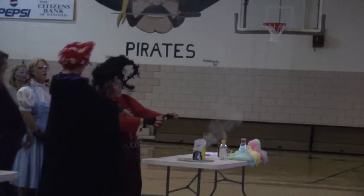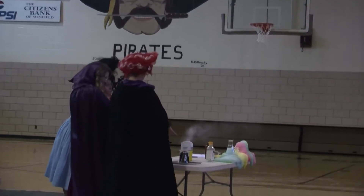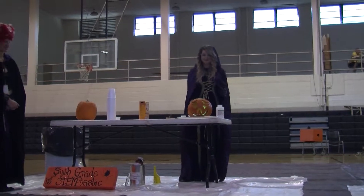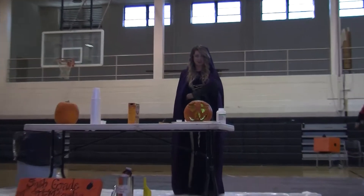The purpose of the Boom and Boil Science Show is to provide students with extraordinary science experiments they wouldn't see on a regular school day. Science teachers from grades 5 through 8 collaborate with one another to discover cool experiments that we can share to make this year's show better than last.